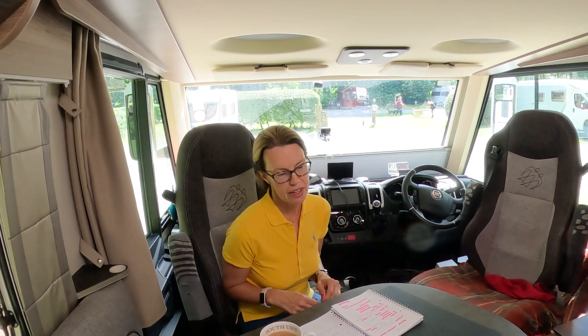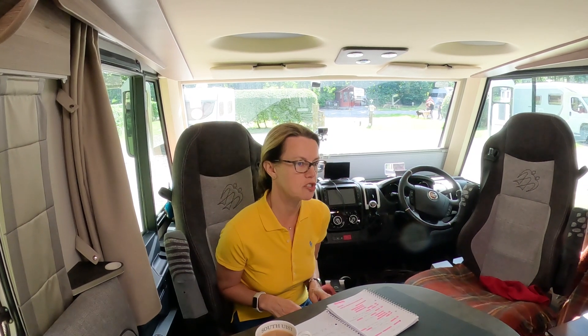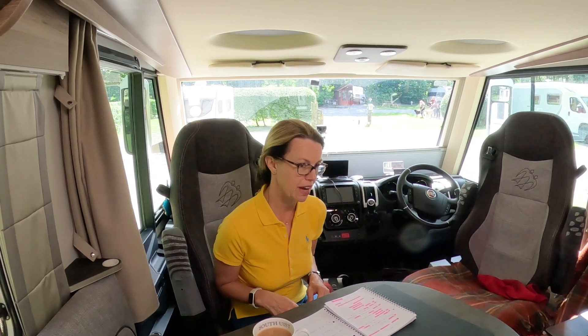We also had to get two low-emission zone stickers — one for Germany and one for Austria. We purchased those before we went, and the total cost of those two stickers was £42.73.